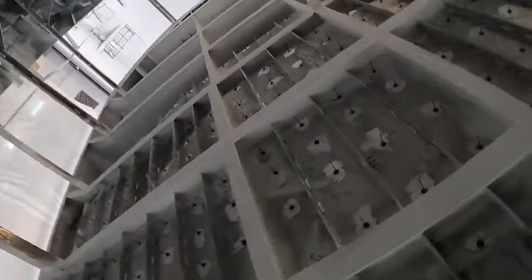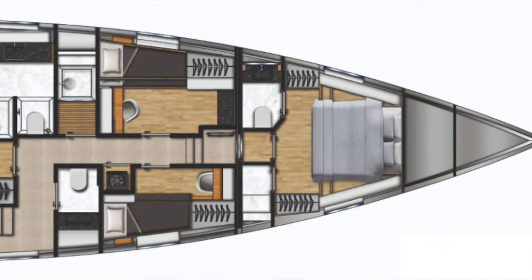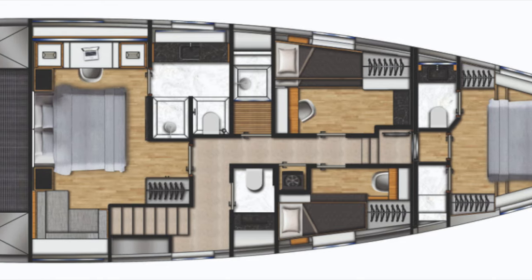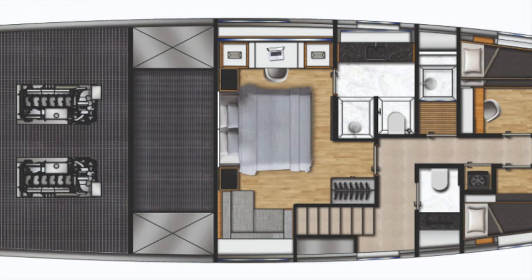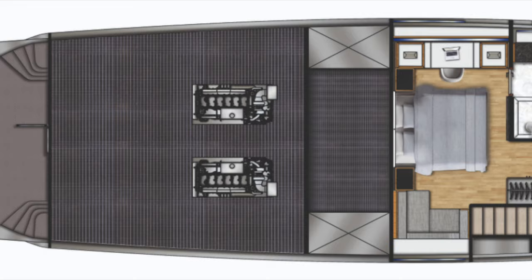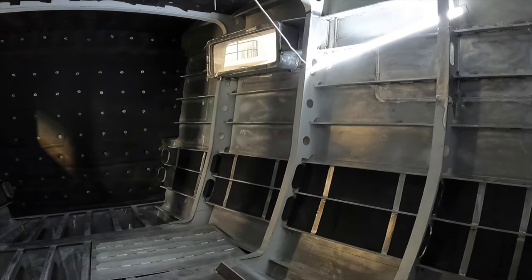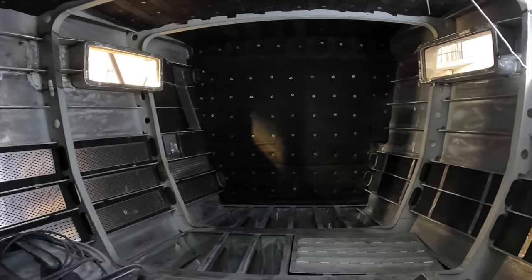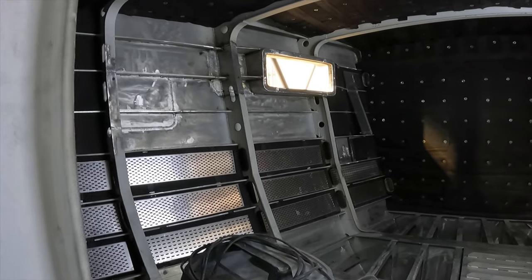Hull number one of the XPM 85 will have a three-cabin layout, consisting of one master, two guest cabins and a crew cabin. Naval Yachts, the builder of the 85, offers a fully custom interior design with a dedicated yacht interior designer. The air conditioning system aboard the XPM 85 has been designed to operate in the cold extremes of the Arctic, as well as the scorching and humid climates of the tropics.